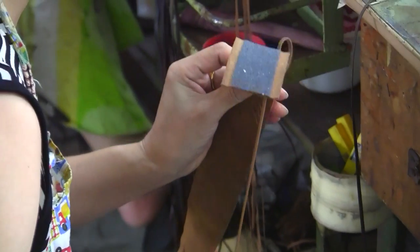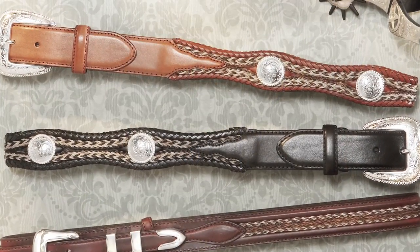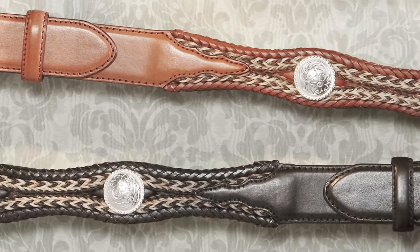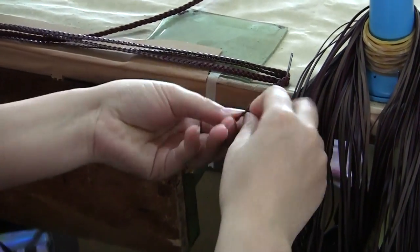One of the signature looks of a Legion Western belt is that of intricate braided detail. Hand lacing is a time-honored tradition of the Western industry, and it's also a tradition that Legion Leather excels at. We can incorporate up to 25 to 50 feet of hand-laced leather into a specific Western style. To actually lace the whole belt, it can take up to eight hours to lace from one end to the other on both sides.